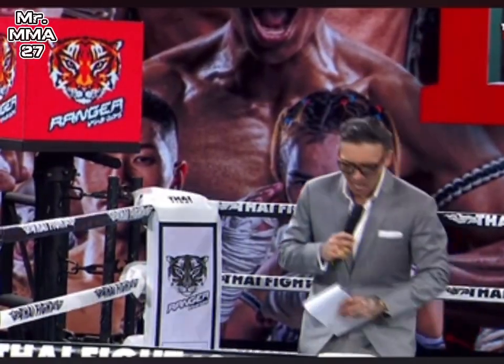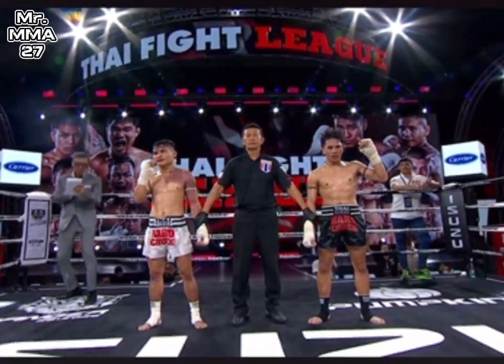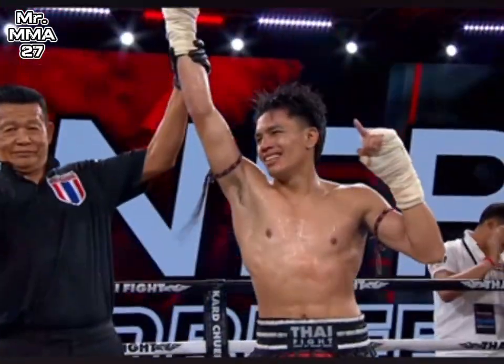Let's see how the judges have scored it. And the winner is... Black Corner! Konsortlek from Buriram — Konsortlek wins!